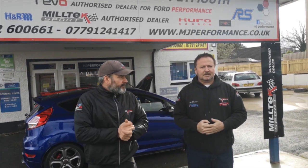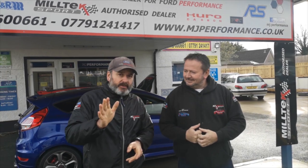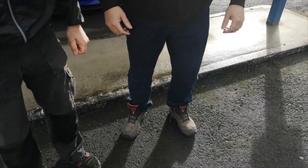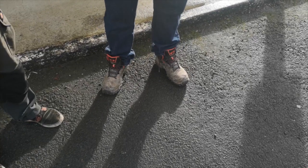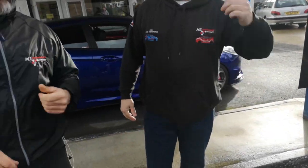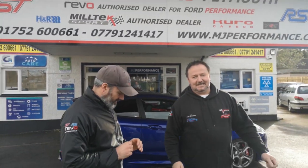Hi guys, welcome to MJ Performance again. Rich and Marty. Do I get to say hi as well? Yeah, go on Martin. I just couldn't be bothered this morning. His weight loss is going well — he's got a larger hoodie on. Anyway, enough of the Mickey taking for a minute.